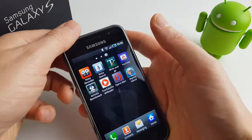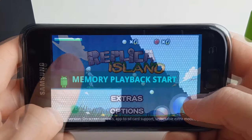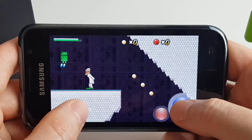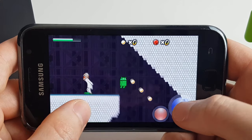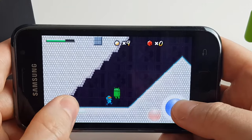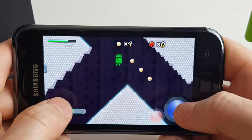Now if you had an Android phone 10 years ago, you will probably remember this game. This was one of the first free games available on the Android Market at the time, and it really was cutting edge. Okay, so it wasn't really, but it was good fun.